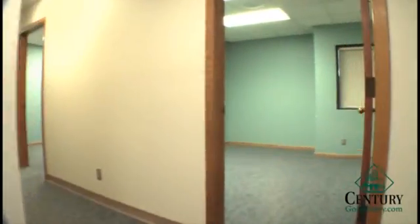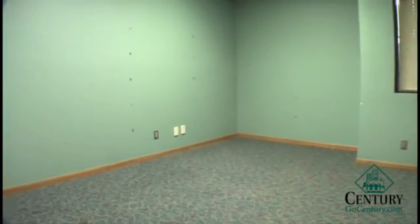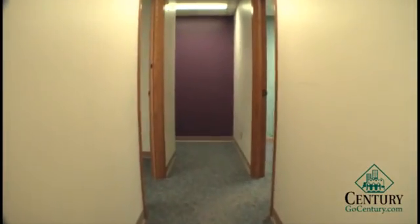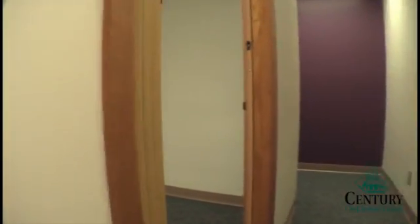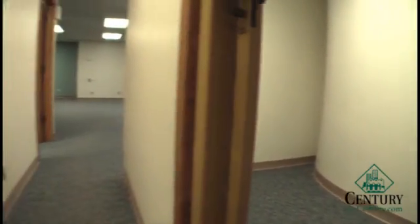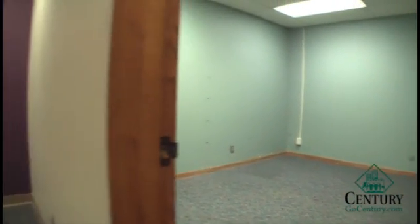We are now moving to the executive office, once again with its own window, copy room or filing area, and an executive assistant office.